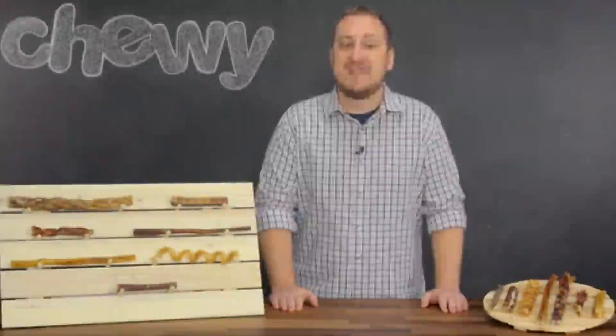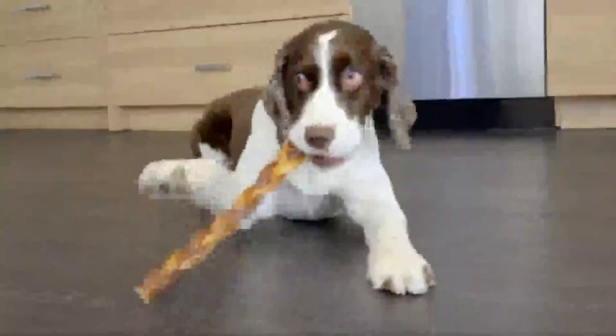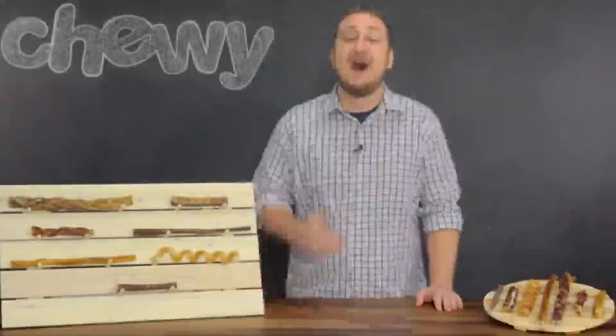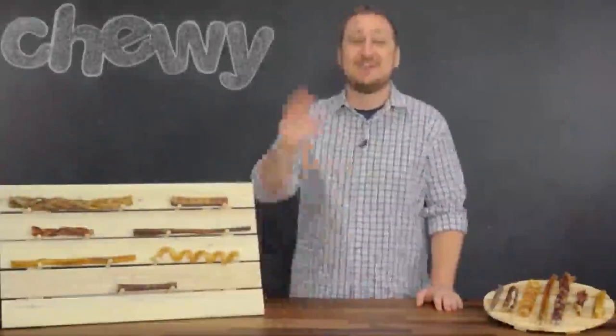But all of them boast the same natural beefy flavor that'll keep your dog's taste buds rockin'. Now that you know all about these awesome Bully Sticks, you'll be able to choose the perfect one for you and your pup. I'm Robert and it's been a pleasure. Bye!